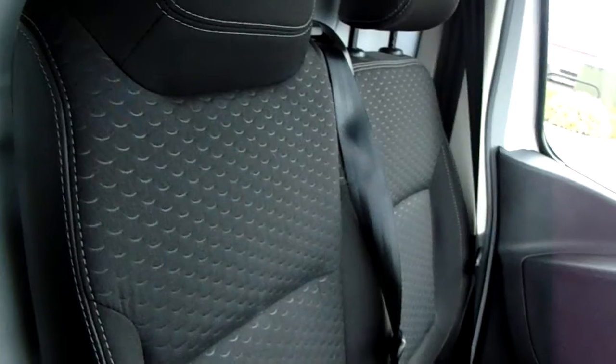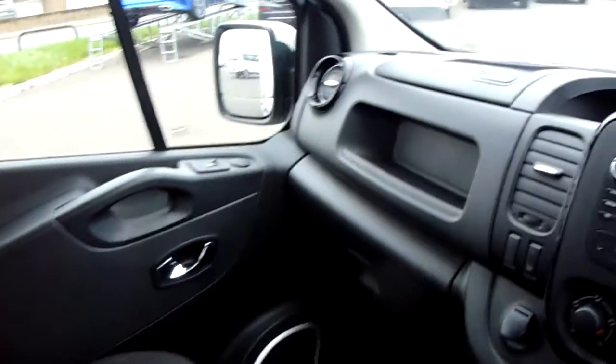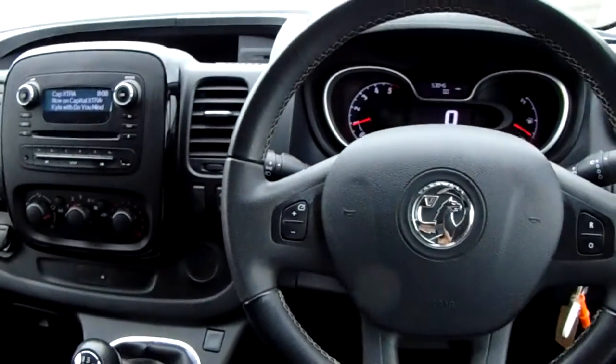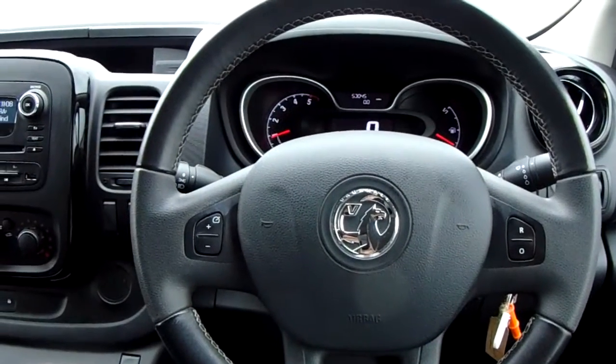Moving on to the seats in this Vauxhall Vivaro, mostly finished in black cotton with a good amount of leg space for your front passengers, ensuring comfort. Now if you'd like any more information on this van or you'd like to come and view it for yourself, just give us a quick visit in our showroom which is on Parkway Avenue in Sheffield. Thanks for watching.